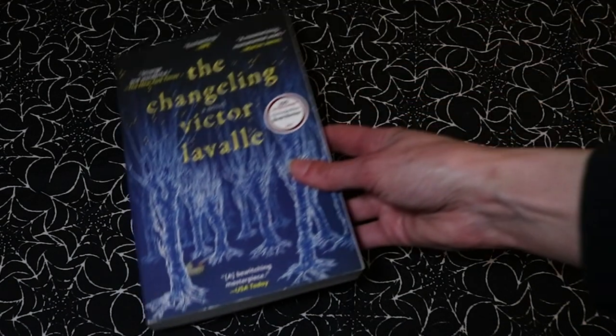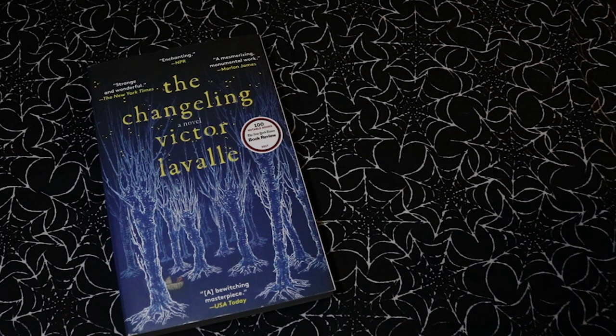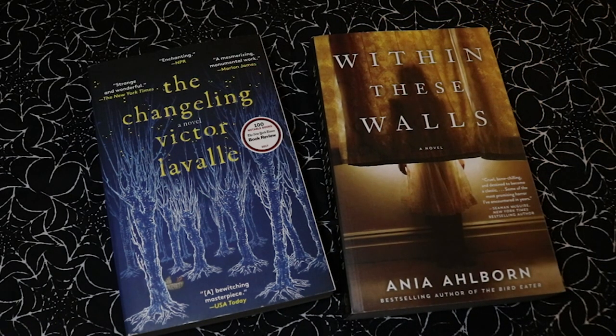Next up are some new books sent to me by my friend Laurie — she bought these from my Amazon wishlist. We've got The Changeling by Victor LaValle and Within These Walls by Anya Albon. Very excited to read both of these, so thank you so much Laurie, it was super kind of you.